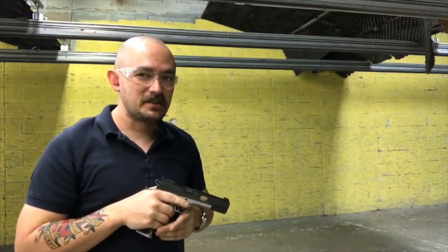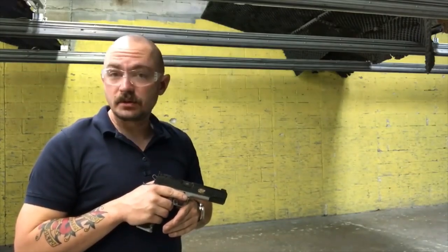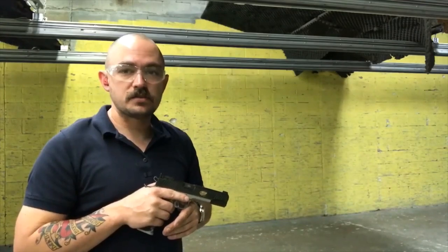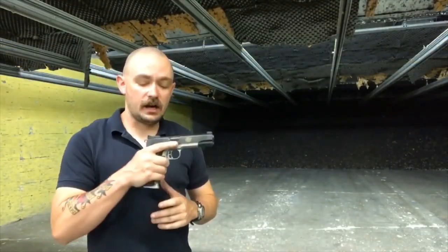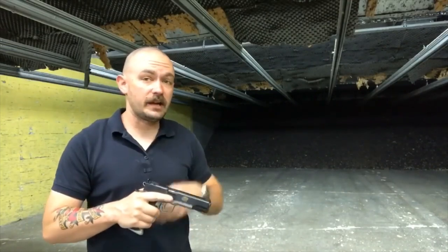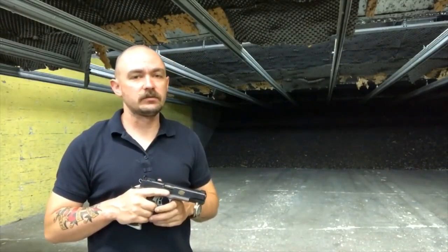Hi, I'm Caleb Giddings from Gun Nuts Media, and those were the last nine rounds that we needed to get the Kimber Team Match 2 to the 2000-round mark. Now that I've got my hearing and eye protection off, we can actually talk about the gun itself and go over the scoring criteria for our 1911 reviews.